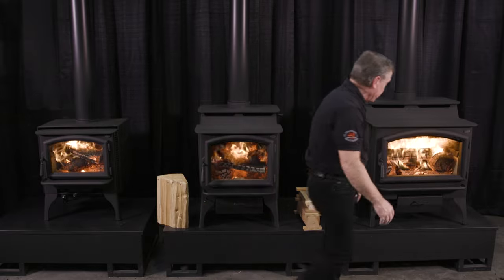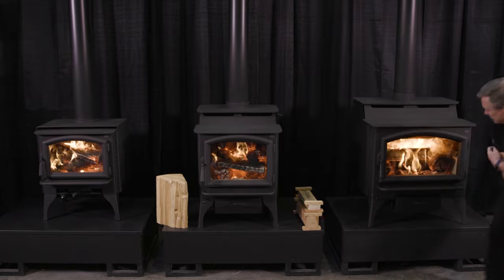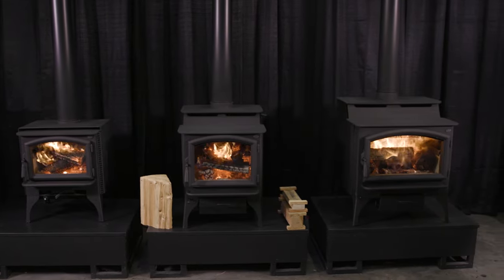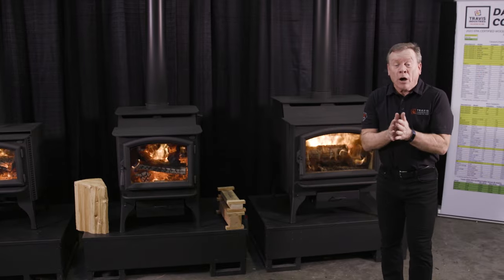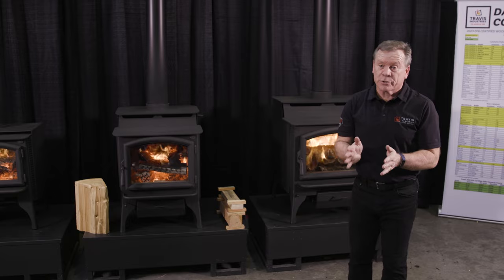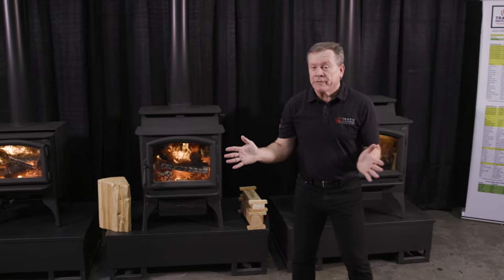Same thing applies over here on the Lopi Liberty. I can take this fire, close the air control, and now look at what I've done with my secondary burn. It's actually causing the flames to force themselves back down onto the fire — pretty incredible what this stove can do. That's the controllability that's so important to the customer: low burn, medium burn, and high burn. We say yes on all three of those levels.